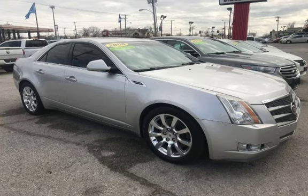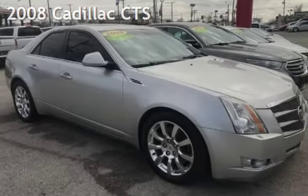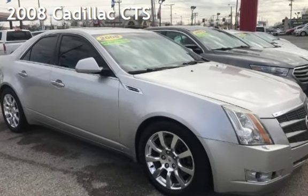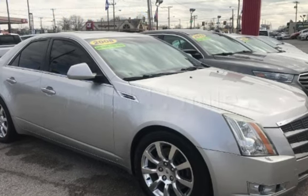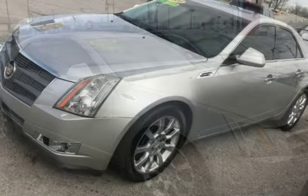CTEKA Tulsa, Oklahoma Best Used Cars, home of the Buy Here Pay Here, presenting a pre-owned 2008 Cadillac CTS. This Cadillac has less than 132,000 miles on the odometer.